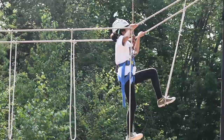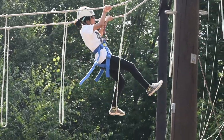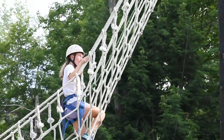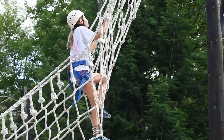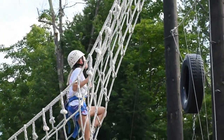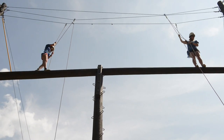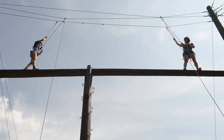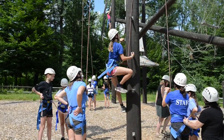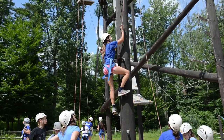On our high ropes course for the intermediates and seniors, we have a lot of different elements that they can choose to partake in. We have some that are for one climber at a time, but we also have some for partner climbers. They range from all different levels of difficulty. When your camper signs up for Project Challenge, we'll start with the lower difficulty elements and then work our way up through to some of the more demanding and challenging ones.